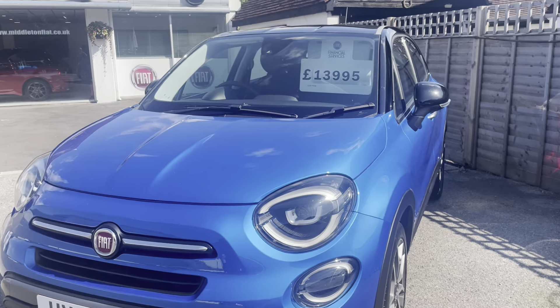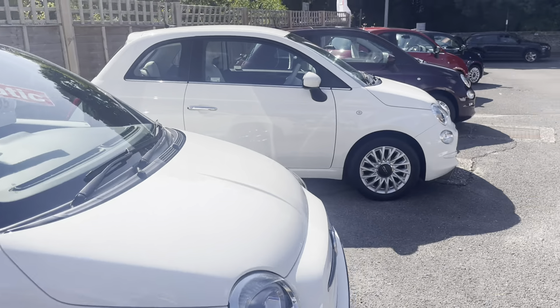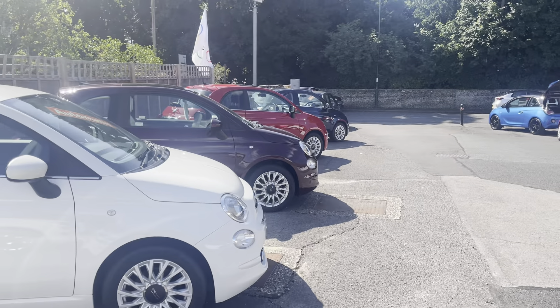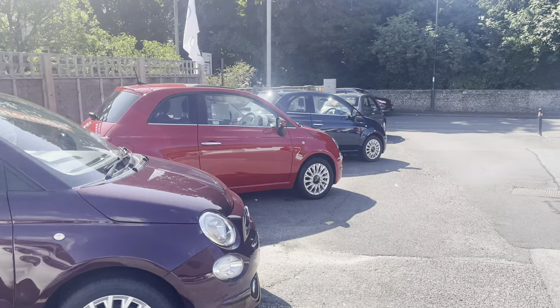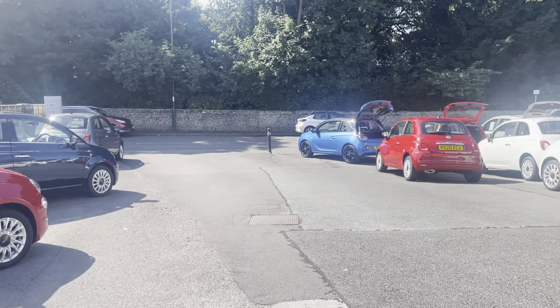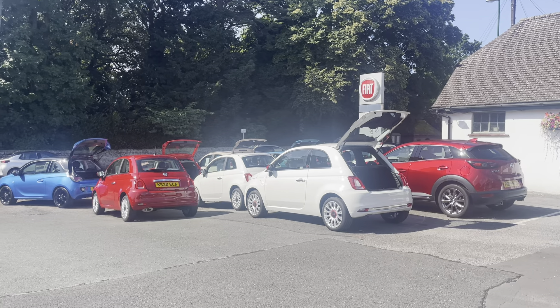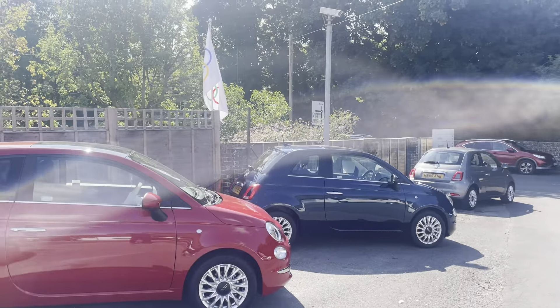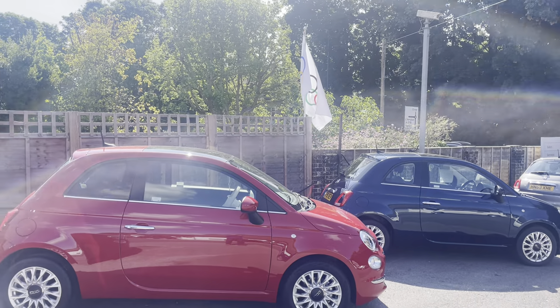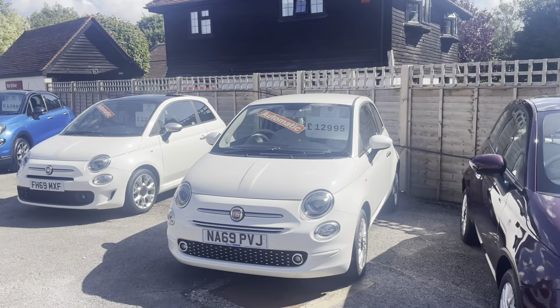All the cars are on our website at middletonfiat.co.uk. But if you're local, come and see us and take a look at the cars. If you want a low mileage, economical car that's well prepared and in great condition, come and see us — we can do part exchange, and finance is available subject to status. Have a great Olympic opening day and we might see you later. Bye for now.